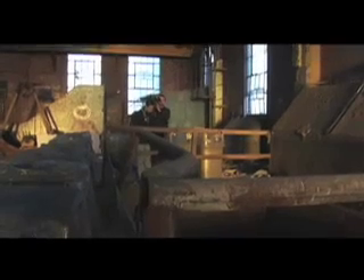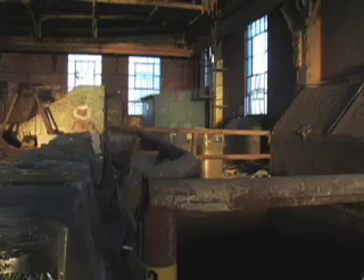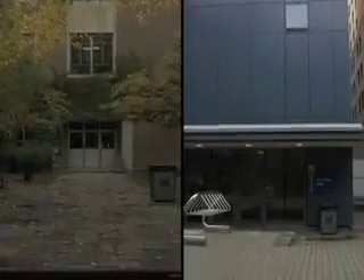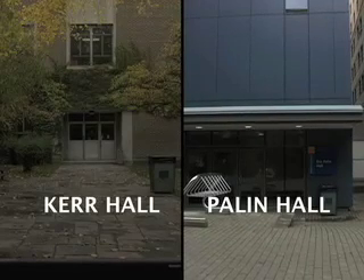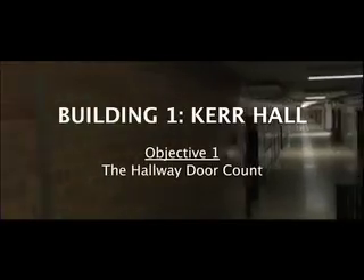So behind me is the abandoned Symes Transfer Station, a really interesting building. We're just about ready to try to make our way in there. As we explored Symes, we realized, judging from its condition, that it just wouldn't be practical to shoot in there to any significant extent. In the end, we chose Kerr Hall and Eric Palin Hall — both Ryerson University buildings, but aside from that, seemingly totally different from one another.